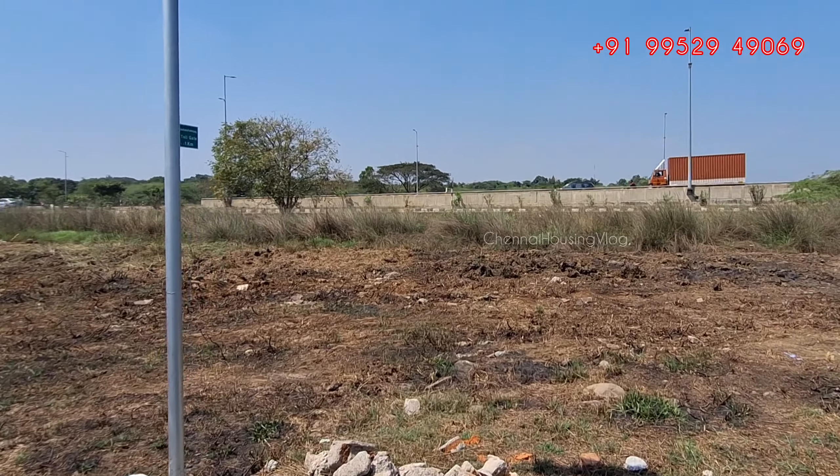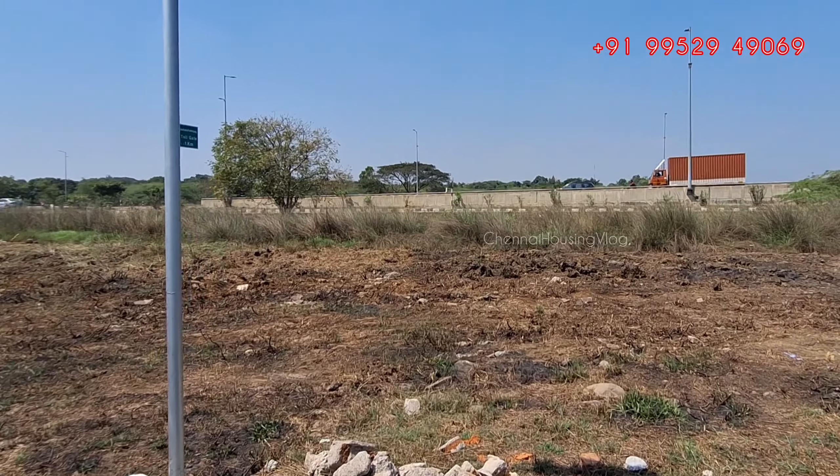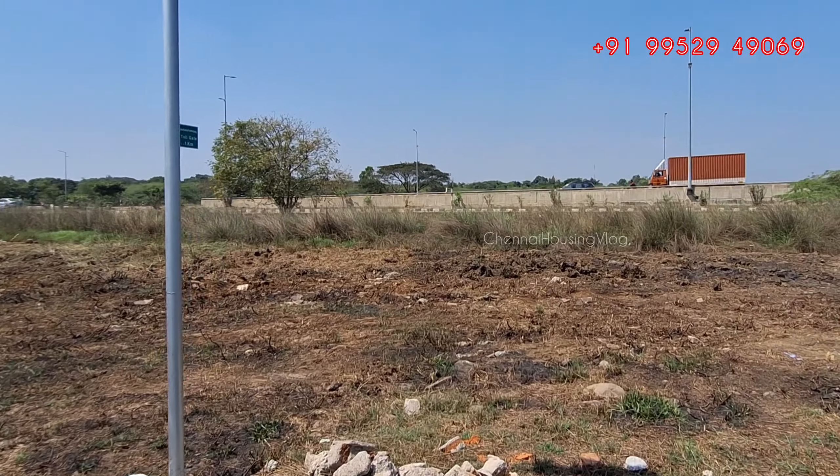You can see the street lights on site. This is the view of the gated community. There is also groundwater available, and the road is 40 feet wide.